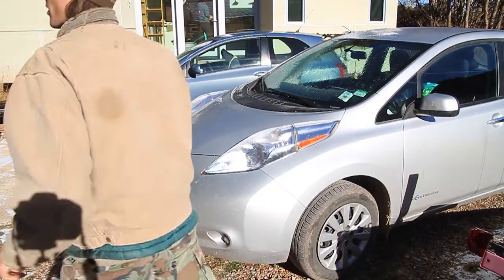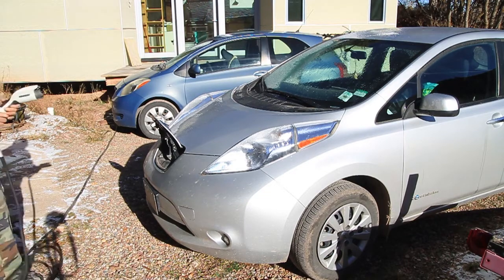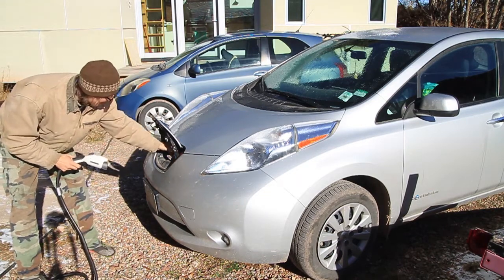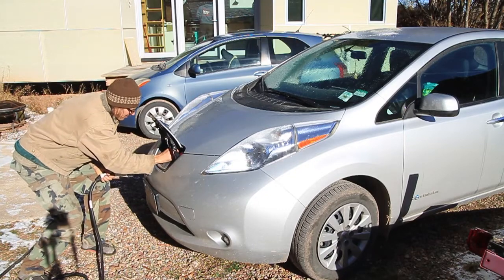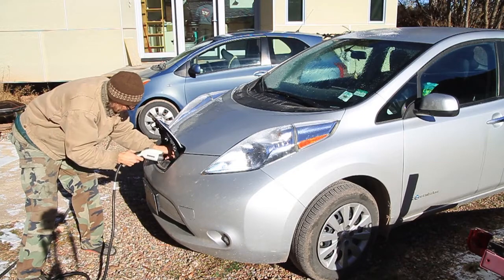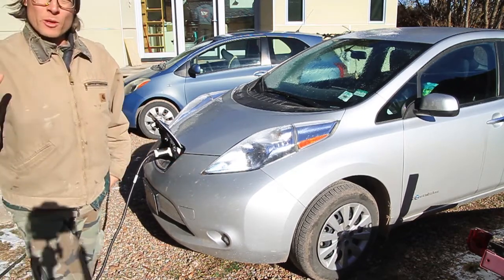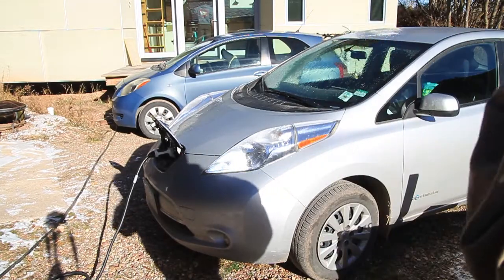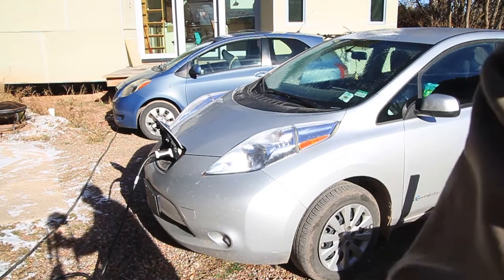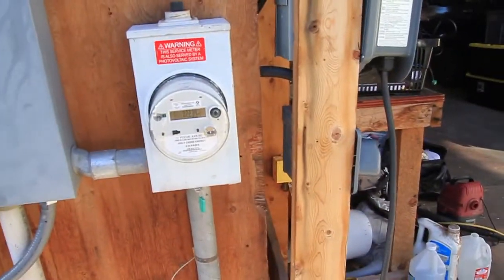We're going to plug in this electric car. The maximum power this electric car will pull is about 6,000 watts. So if our theory is correct, some of the energy from the panels might go to the car and slow down the meter. At least that's the theory — I don't know if that's going to occur.